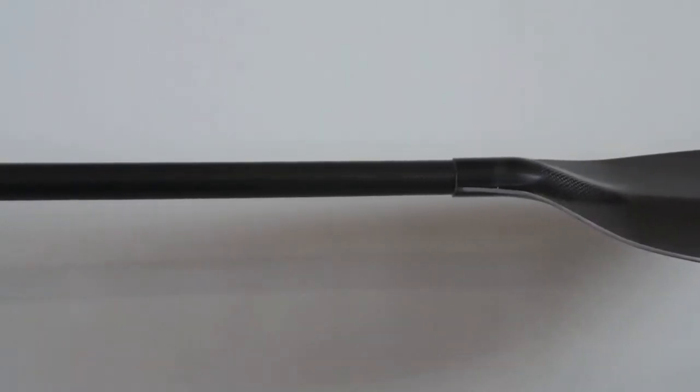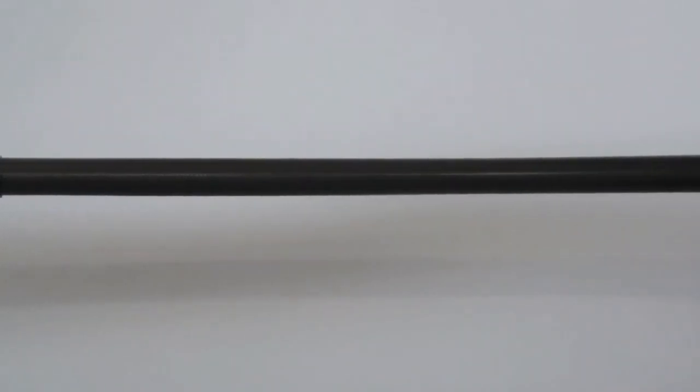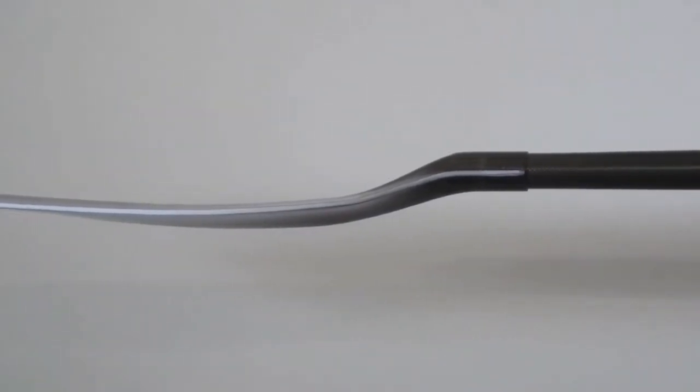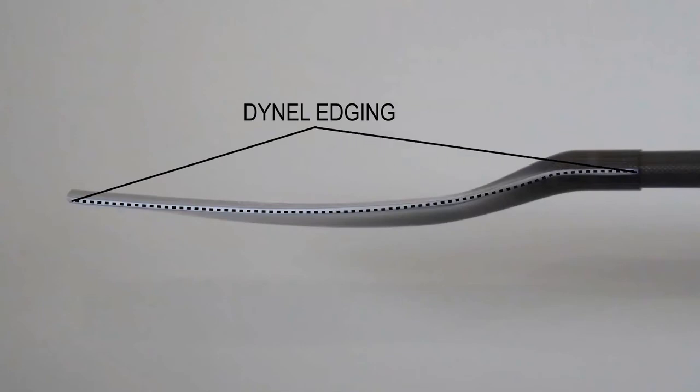Bringing our bomber reputation to the race paddler was a key goal for us with this project. As harder and harder runs are more commonly the venue these days, we want to assure that going fast didn't have to mean worrying about your paddle. Design features like our Dynell edges, along with our proven testing on and off the water, will give confidence to those pulling on a bit.